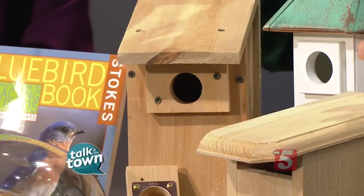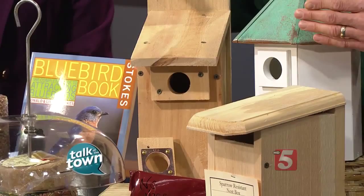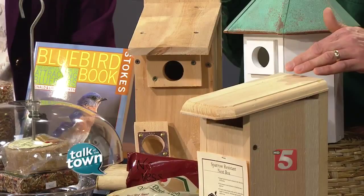The key is location. Never put a bluebird box on a tree. They should be six to fifteen feet away from trees, with the hole facing the trees so the babies can fledge up into vegetation. If the babies fledge out on the ground, 95% of the time they won't survive.